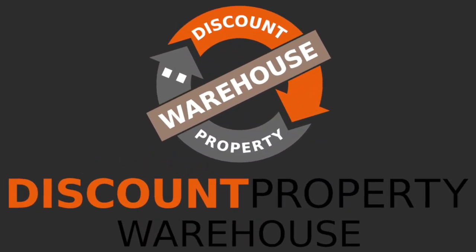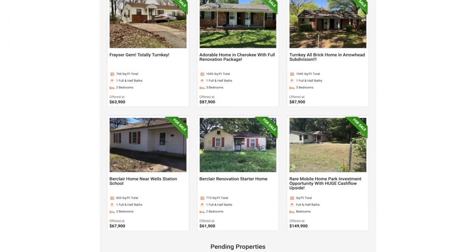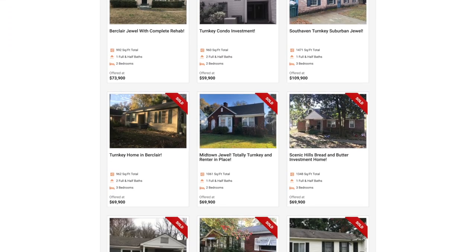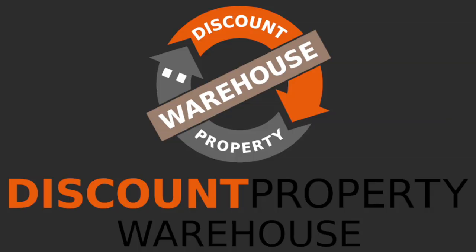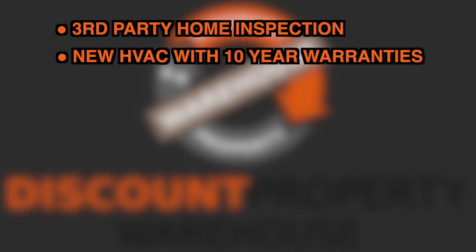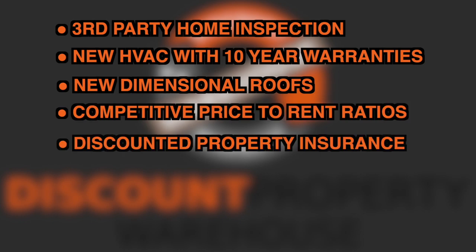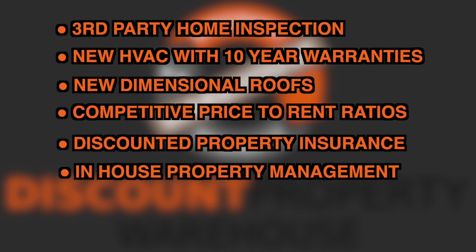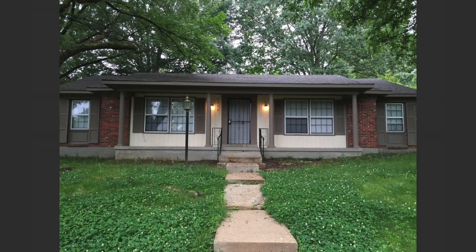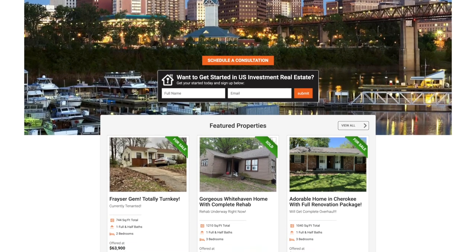Discount Property Warehouse, founded by real estate visionary Robert Thiel, author of the Short-Term Retirement Program, is a complete turnkey solution for acquiring cash-flowing investment properties in Memphis, Tennessee. Our turnkey properties include a third-party home inspection, new HVAC with 10-year warranties, new dimensional roofs, competitive price-to-rent ratios, discounted property insurance, in-house property management, private financing, and much more. Call us today or visit discountpropertywarehouse.com.